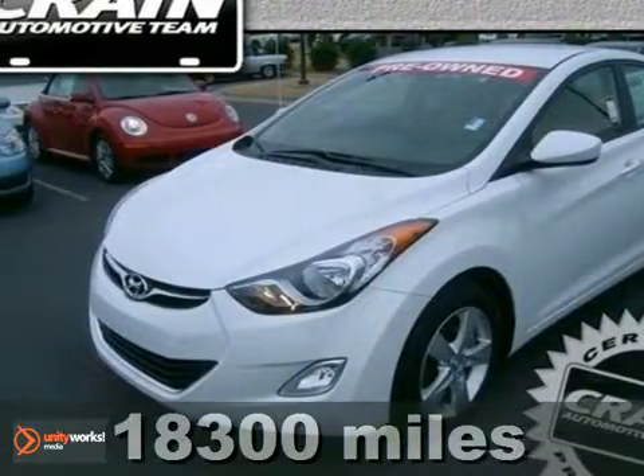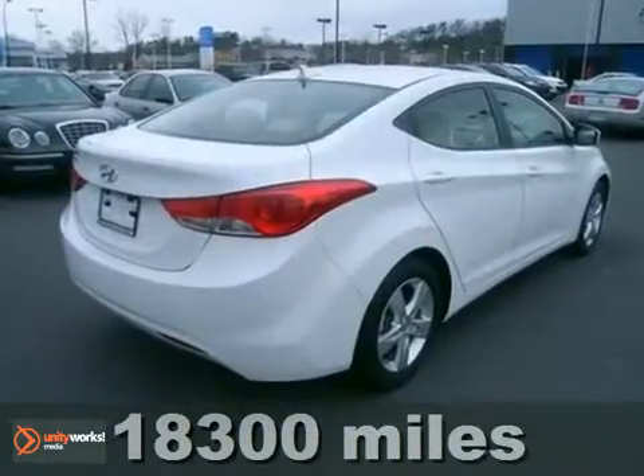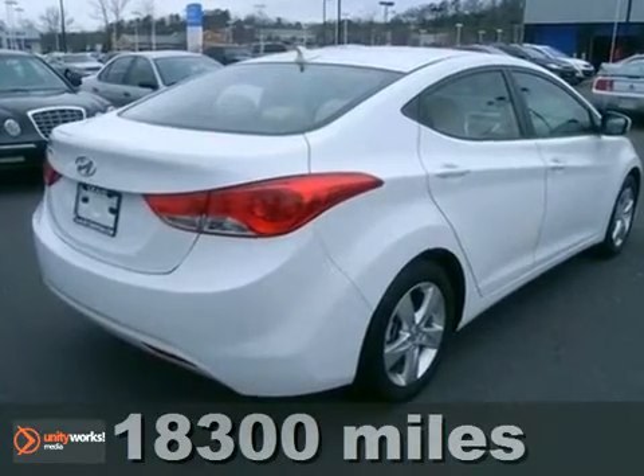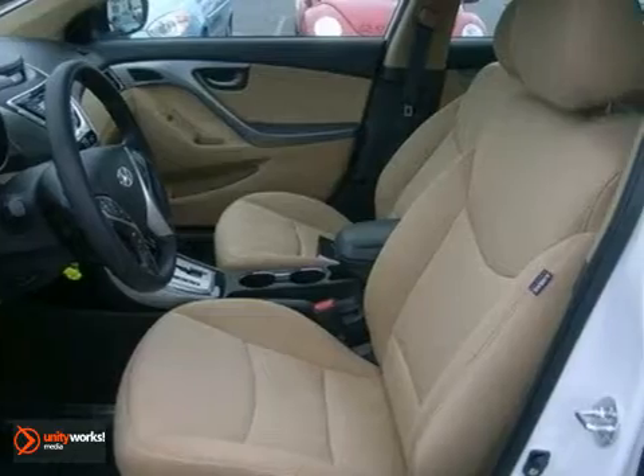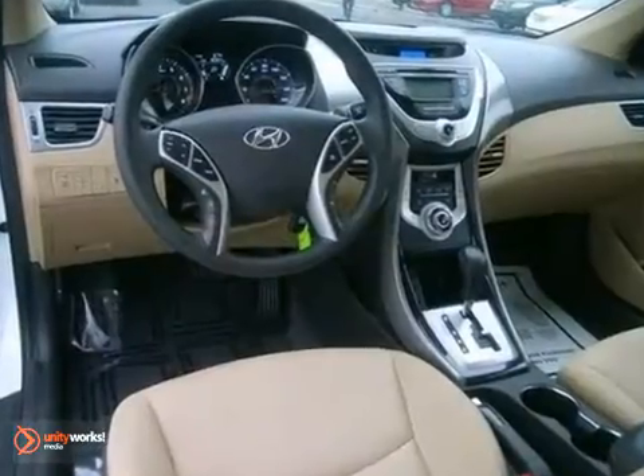It's a 2012 Hyundai Elantra. With outstanding fuel economy, this sedan comes with a comfortable and well-built cabin, including a CD player, electronic instrumentation, and outside temperature display.